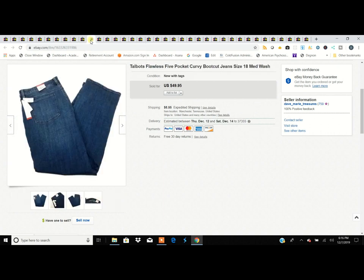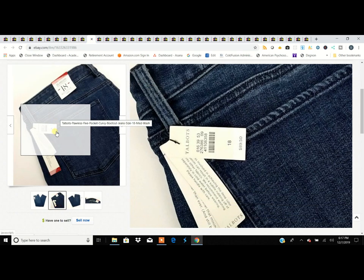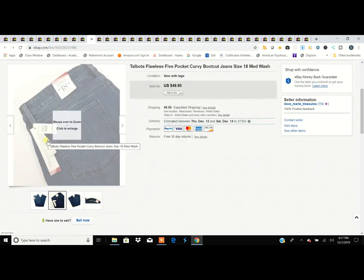We had a little thrift store going out of business and they sold everything for 99 cents. This is a pair of women's Talbots — just a normal brand, nothing high-end, but a consistent seller. These are brand new, women's size 18, bigger size the better, medium wash jeans. Sold them for $50 and paid 99 cents for them.